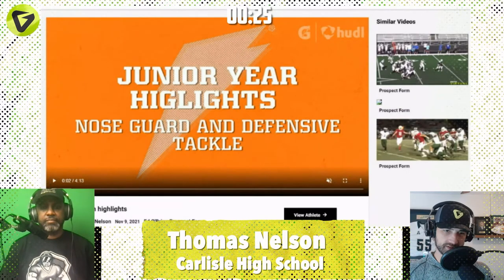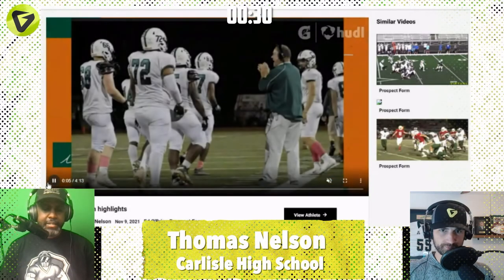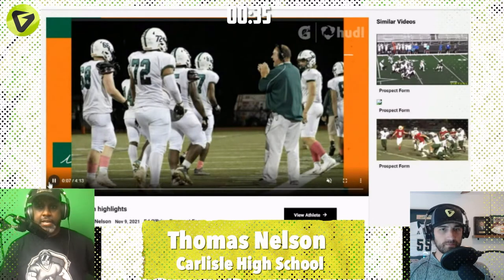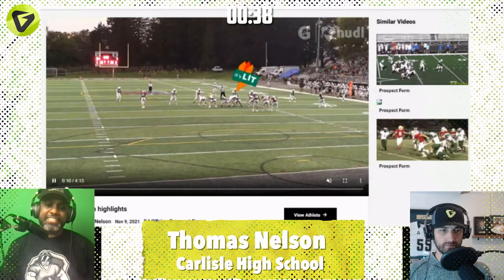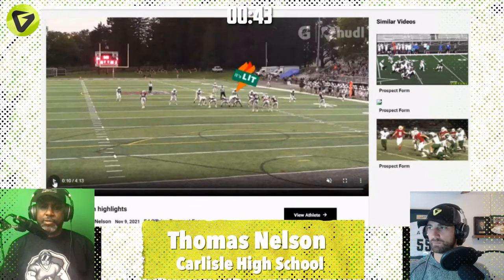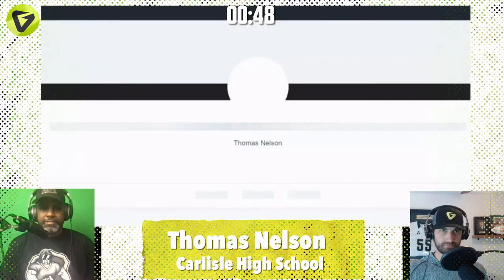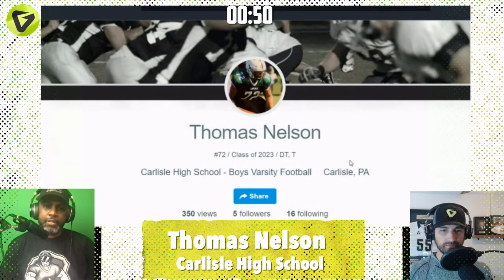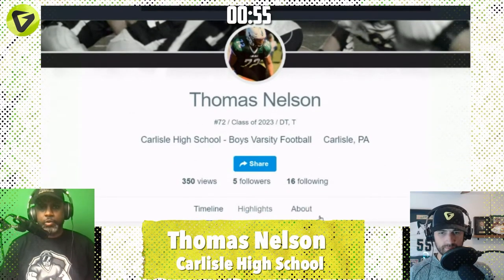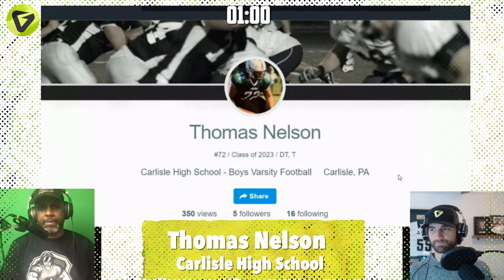Any thoughts about Thomas Nelson before hopping in? When I came to his profile I took a look at those numbers, so it's a good thing he filled those out. When it comes to defensive linemen, I'm always intrigued with guys around 6'2", 6'3", about 280. They're big prospects, so I'm naturally curious to see what they look like on film. This is a somewhat local guy — Carlisle's about 20 minutes away from me. He plays in the mid-Penn conference.